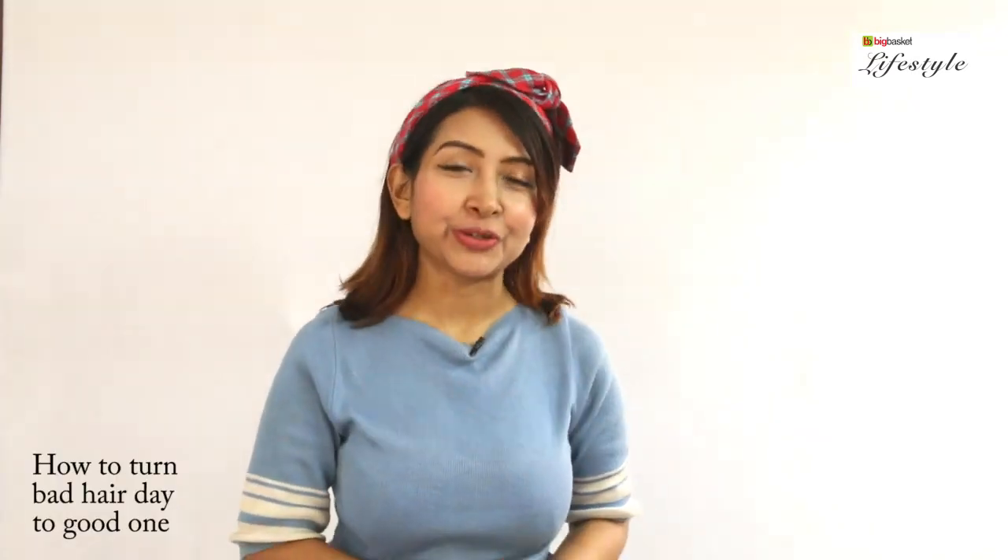Hi friends, this is Shayanti and you are welcome to Big Basket Lifestyle. If you are getting to see my hair looking good, I will tell you how I have changed this bad hair day into a good one.